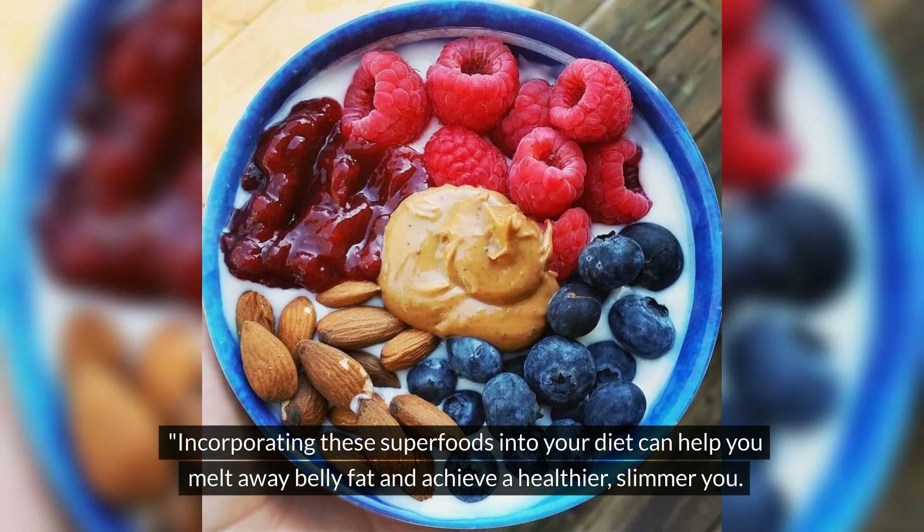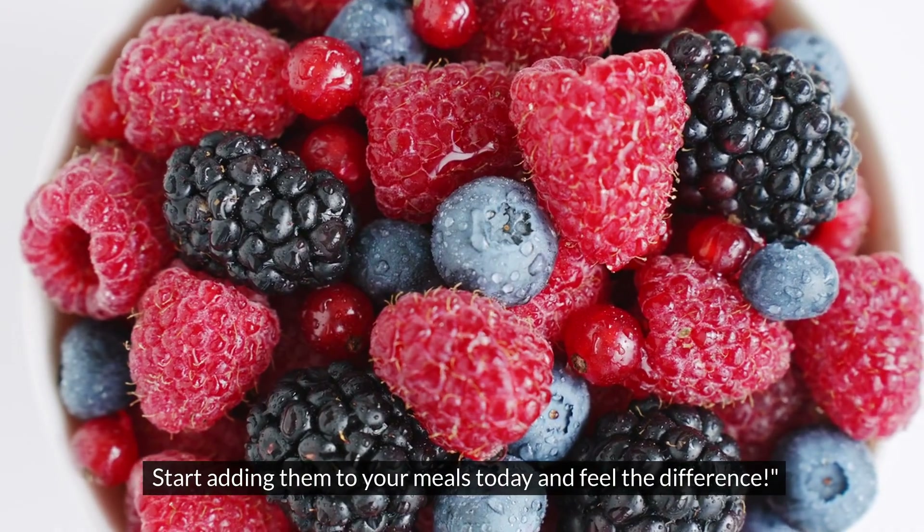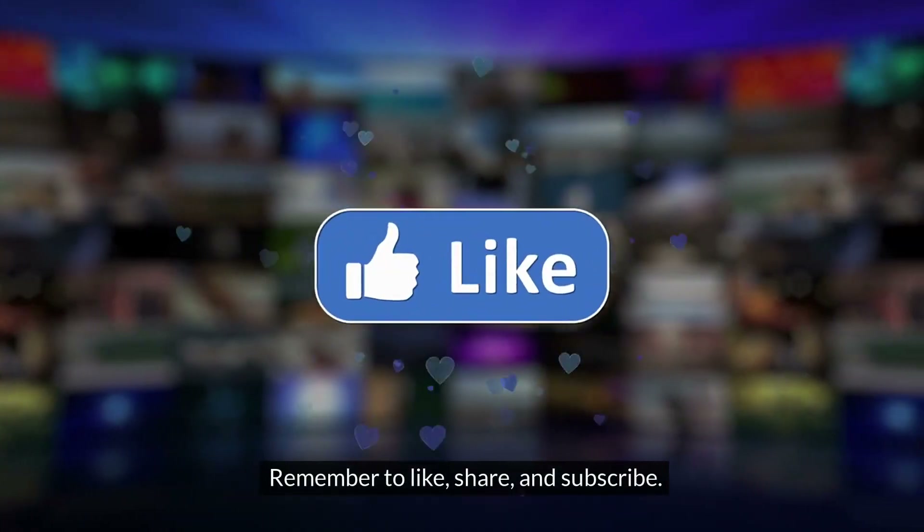Incorporating these superfoods into your diet can help you melt away belly fat and achieve a healthier, slimmer you. Start adding them to your meals today and feel the difference. Remember to like, share, and subscribe.